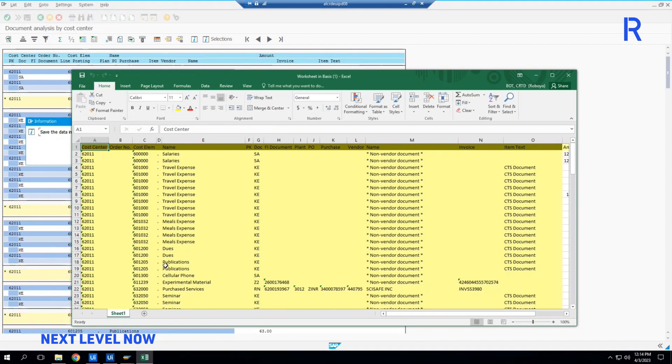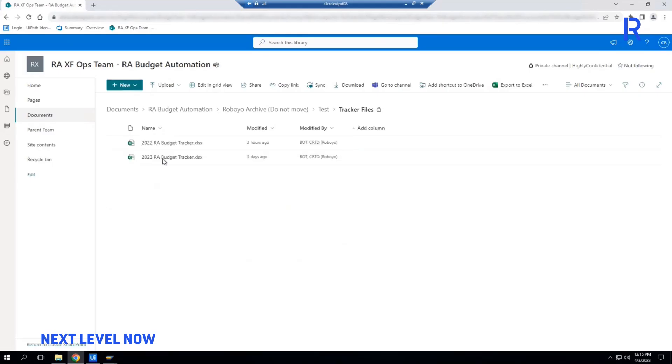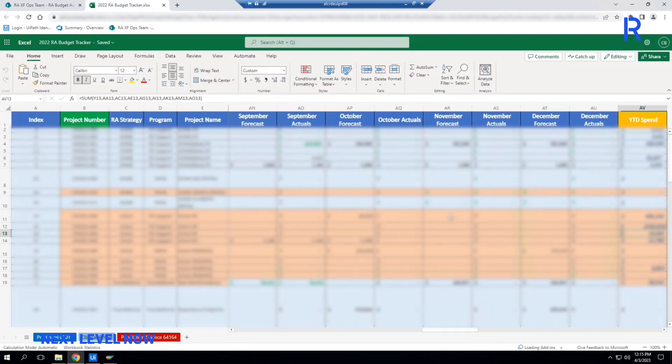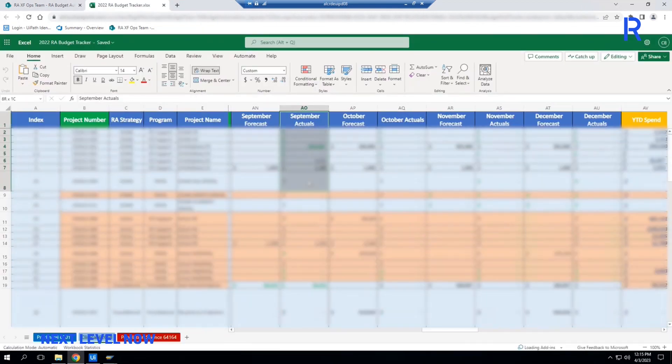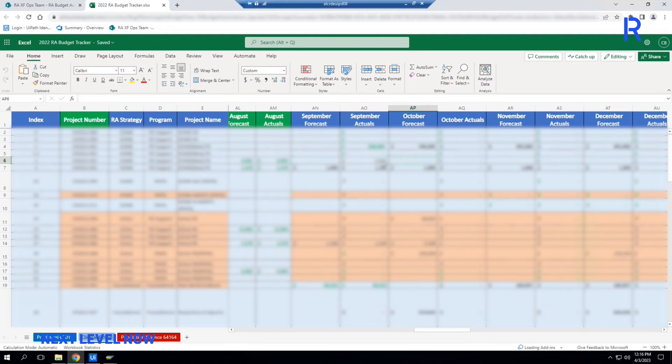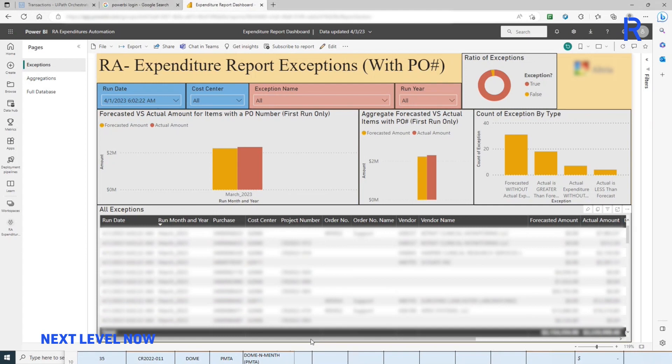After aggregating all the data by cost center, cost element, and PO number, the bot finds the corresponding line items on the expenditure tracking file, compares them to the forecast, updates the actual expenditure, and highlights discrepancies when found. When the forecast and spend deviate, the bot generates an exception file and notifies the right SMEs for further inspection.